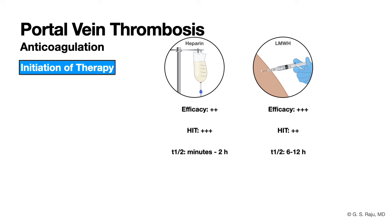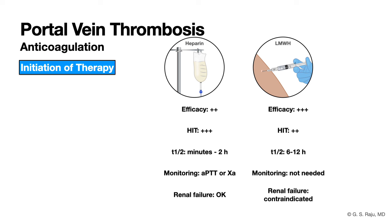Low molecular weight heparin does not require monitoring, but it is contraindicated in renal failure; in those patients, use intravenous unfractionated heparin. If the patient has been exposed to heparin before and is at high risk for heparin-induced thrombocytopenia, prefer low molecular weight heparin. If the risk of bleeding is high and you need to reverse quickly, intravenous heparin is preferred due to its shorter half-life.